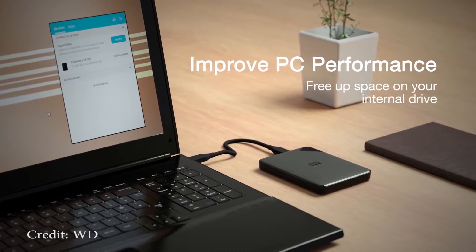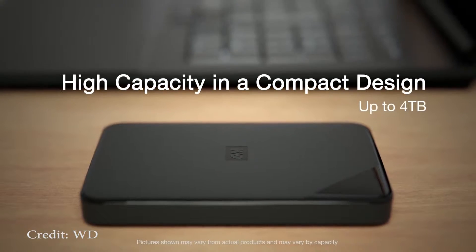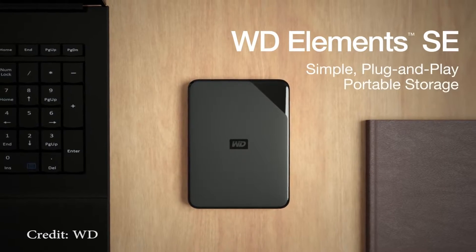If you just want a drive that can hold large files for a long time and it doesn't have to have quick transfer speeds, I recommend getting a hard drive.